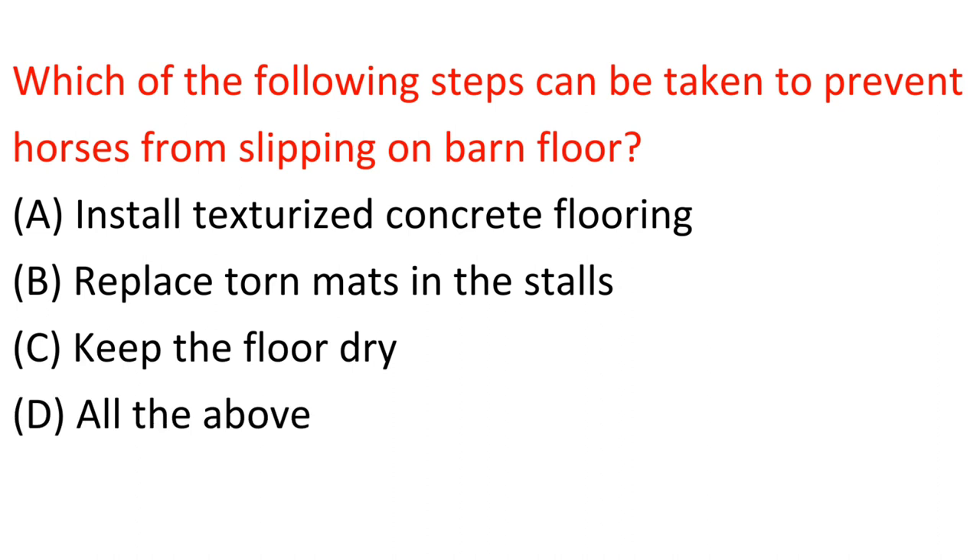Question: Which of the following steps can be taken to prevent horses from slipping on barn floor? A. Install texturized concrete floor. B. Replace torn mats in the stalls. C. Keep the floor dry. D. All the above. Answer: D. All the above.